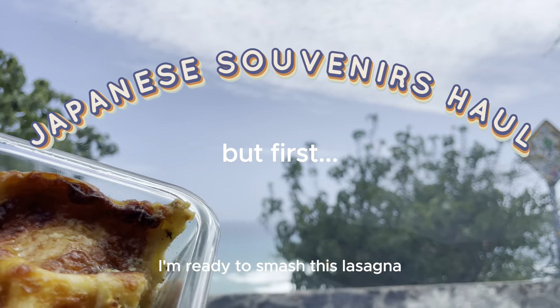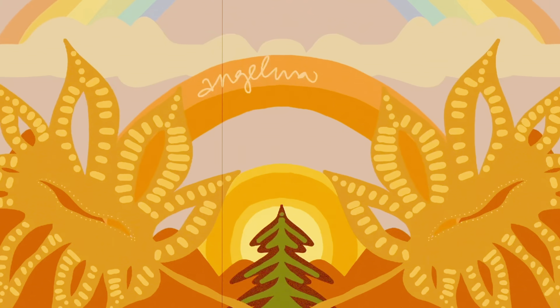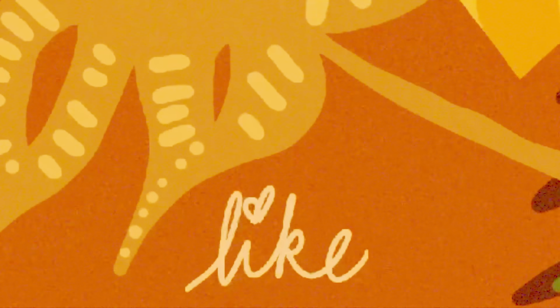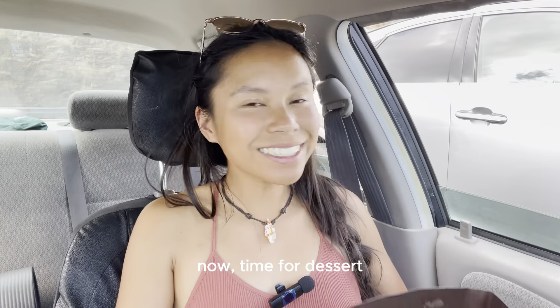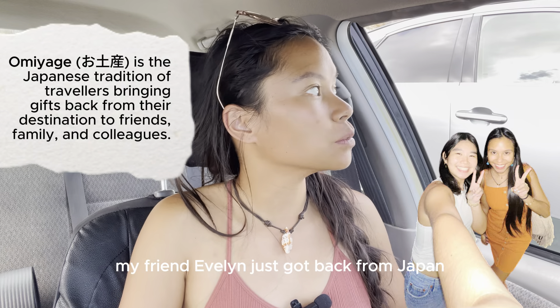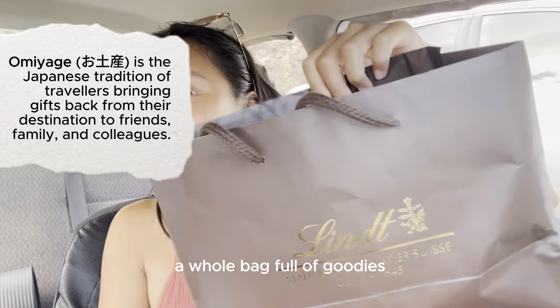I'm ready to smash this lasagna. Lunch with a you. Now time for dessert. My friend Evelyn just got back from Japan and she was so sweet to bring me back a full bag full of goodies.